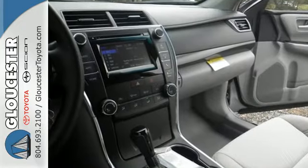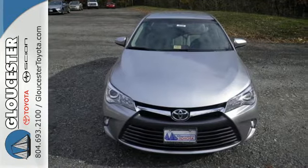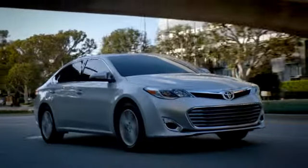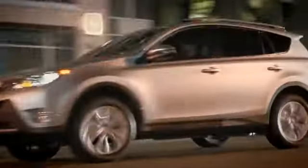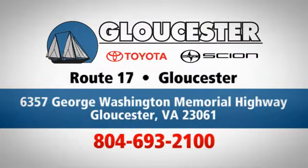Ready for a test drive and ready to impress. Stop in and see this Camry for yourself. Come in, call or click. An unmatched customer experience is waiting here for you. Conveniently located at 6357 George Washington Memorial Highway in Gloucester, Virginia.